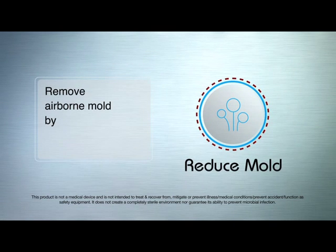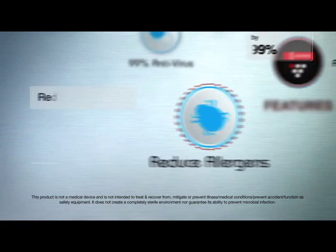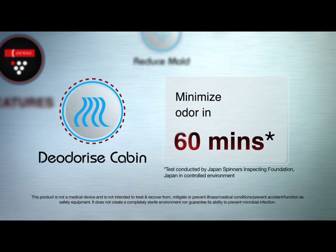It suppresses the growth of adhering mould and removes 99% of airborne mould. It removes allergens such as dust mite faeces and dead dust mites by 99%. It also helps to deodorise your cabin and can minimise adhering odour in 60 minutes.